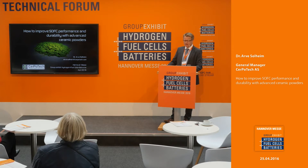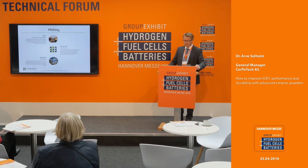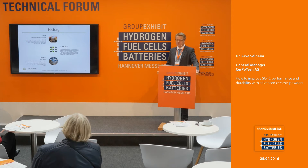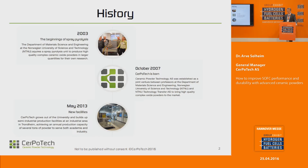I'm going to give you examples of how powders affect the quality of fuel cells. A little bit about the history of Serpotech: we are a small Norwegian company. We spun out of the Norwegian University of Science and Technology in 2007, based on a few professors starting up their own production of powders using a method called spray pyrolysis. The company was founded in 2007; in 2013 we moved out of university campus and into our own premises, where we now have a small industrial production of powders.